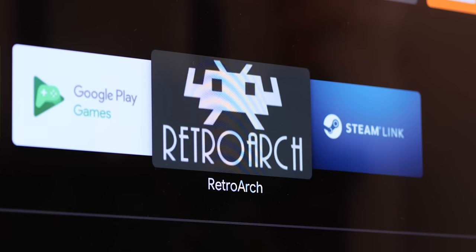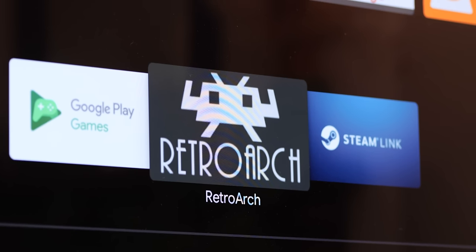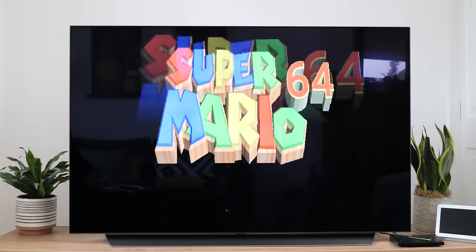If you don't have the connection speed to stream games from the cloud, then how about classic console and arcade games? RetroArch gives you the tools to play some of your favorite titles from yesteryear. It bundles in popular emulators into one easy-to-access and completely free package.